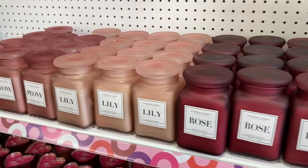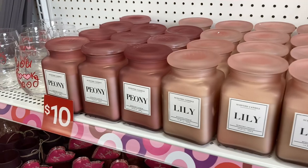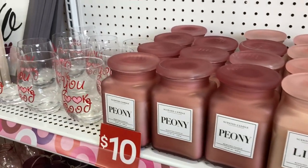Very pretty, high-end looking candles here in different scents — rose, lily, and peony. I love these frosted glass jars with the lids.